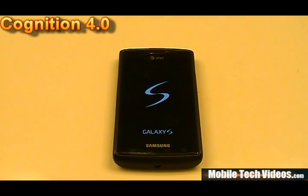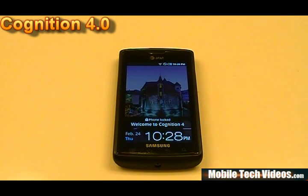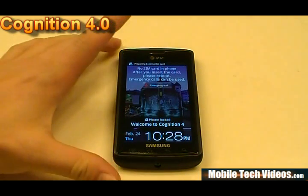Obviously running the standard AT&T kernel as you saw there. This ROM is already outfitted with Voodoo lag fix as well as custom ClockworkMod recovery with advanced lag fix features. It's been hardened against ads, it's got anonymous stats collection, and it sports the TouchWiz Launcher out of the box, which provides for a very smooth look and feel.